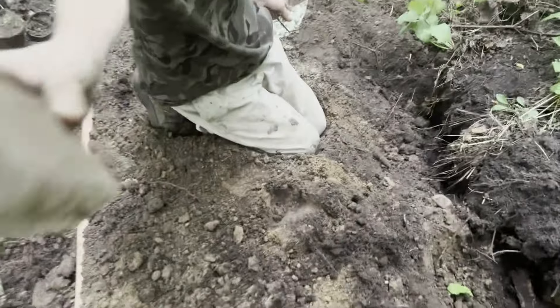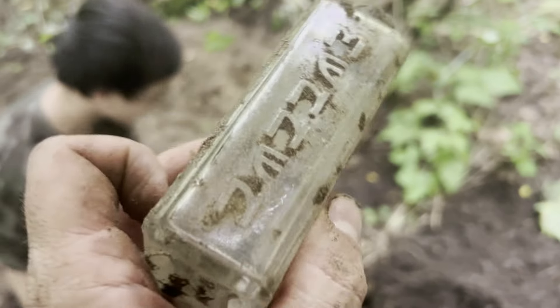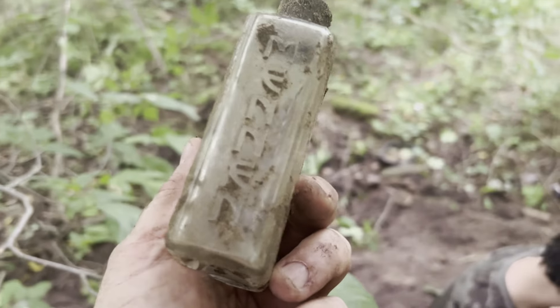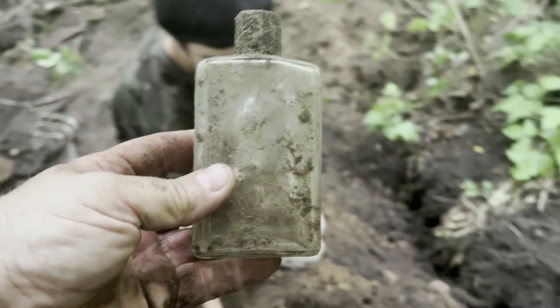And then what else will we find? We found a wishing well — what was this again? I don't know how to say it. I can't really read it anyway. It's like Menzen or something? Menen? Probably like a cologne. That's probably what it is — a cologne bottle. There we go. Got some cologne.